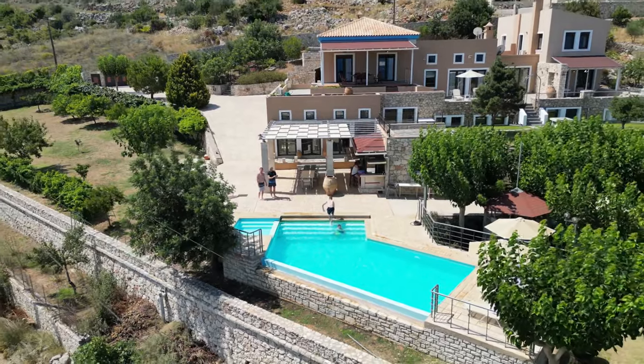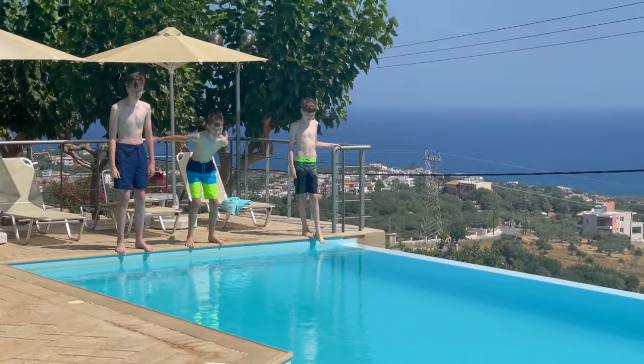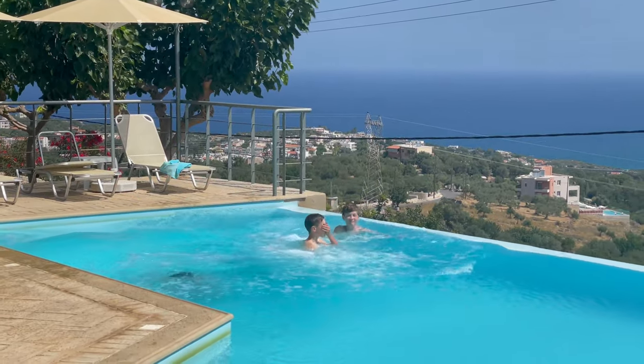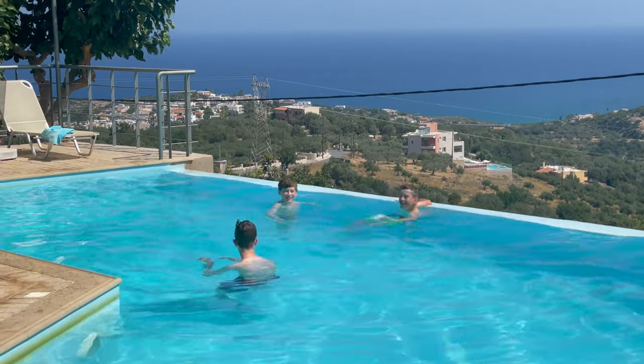Good morning and welcome back to my channel. We rented a villa on the western side of Crete overlooking the sea. We got in late last night so we slept in and took advantage of the pool before heading out.